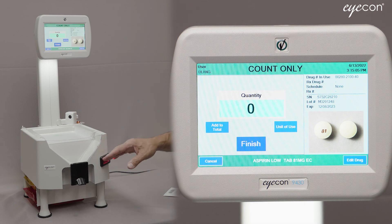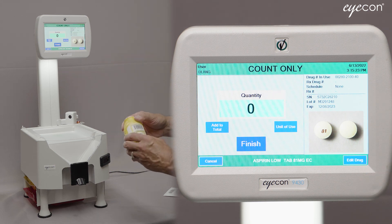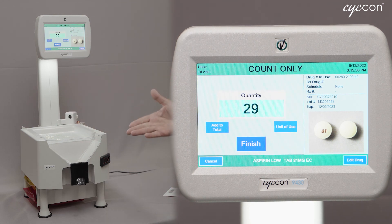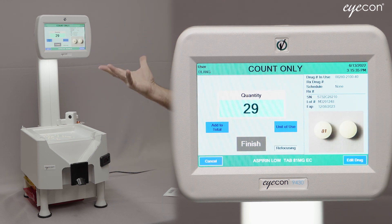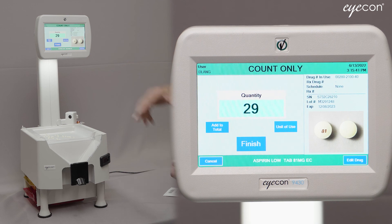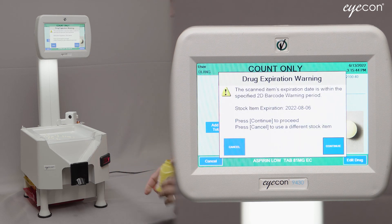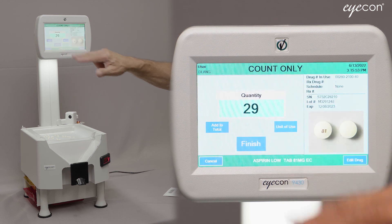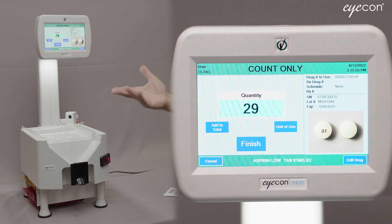One other feature to be aware of: oftentimes you'll end up emptying one stock bottle while filling a prescription and need to open a second one. The ICON allows you to capture data from multiple 2D barcodes for a single dispense. In this case I've scanned the December expiration date on my demo bottle. The ICON wants to capture how many drugs of each lot number were dispensed. If you try to scan a different bottle, it will say you need to use the 'Add to Total' feature before switching bottles, so it can record — for example — 29 pills from this bottle and then whatever number from the next.